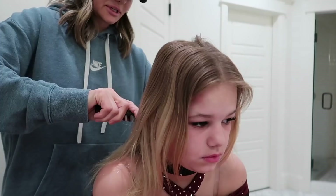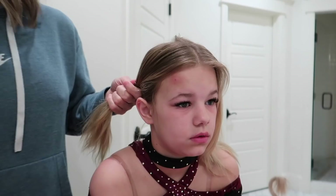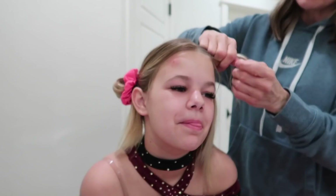Today for competition, they want their hair different. Typically she wears it in a high ponytail - totally curly with the bow in front - but they're having us do two Dutch braids today. So I'm just parting her hair and I'm gonna start on the side.